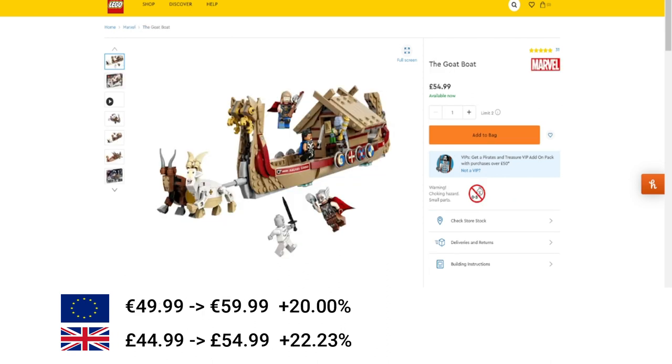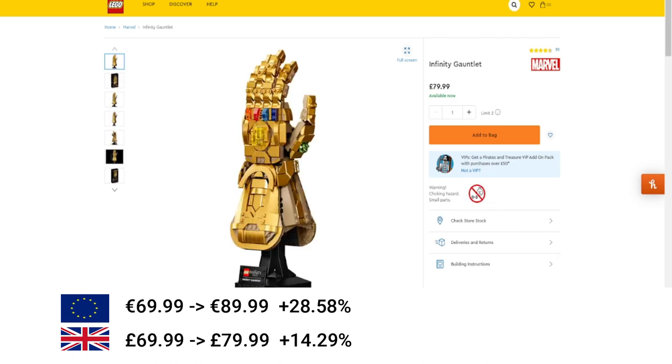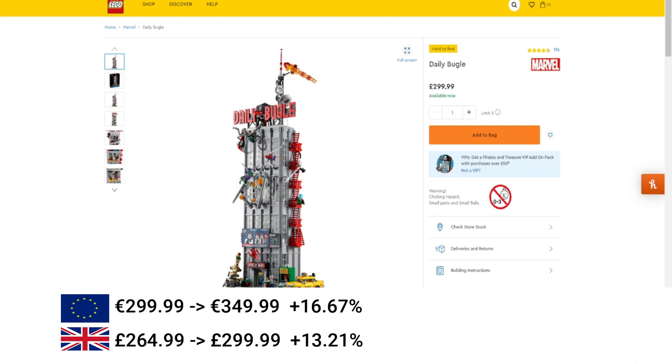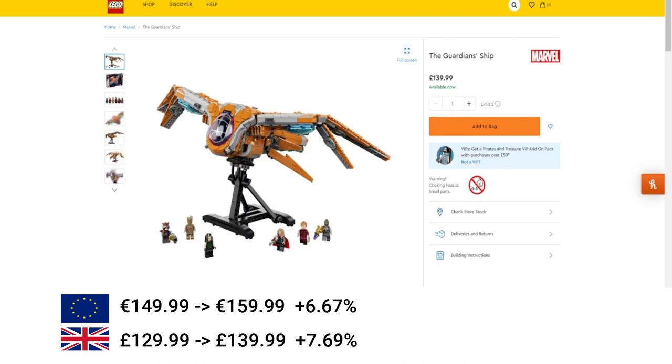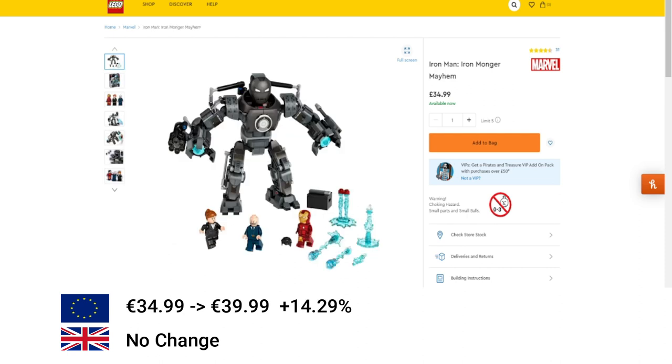Moving on to Marvel. First of all the Goat Boat increased by 20% in the EU and 22% in the UK. Then the Iron Man figure, increase of 12.5% in the EU and 14% in the UK. Then the Infinity Gauntlet, increase of 28% in the EU and 14% in the UK. Next the Daily Bugle — a big increase — €50 or 16.67% in the EU and about £35 in the UK or 13%. Then the Guardian Ship, increased 6% in the EU and 7% in the UK. Then Tony Stark's Sarcofian Iron Man: 16% increase in the EU, no increase in the UK. And the Iron Man Ironmonger, again an increase of €5 in the EU.